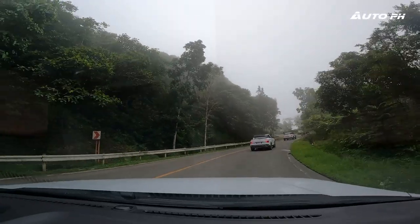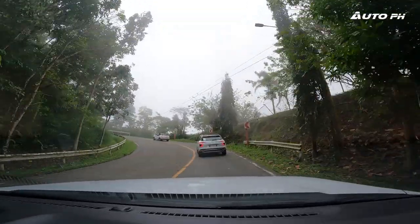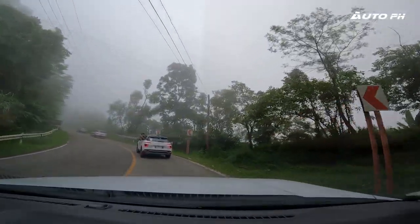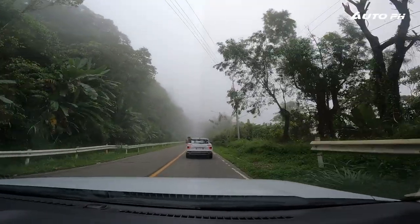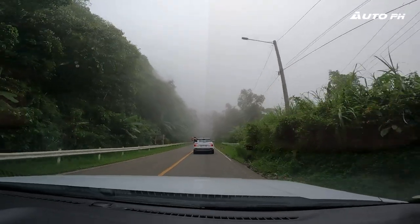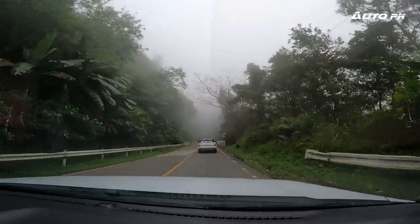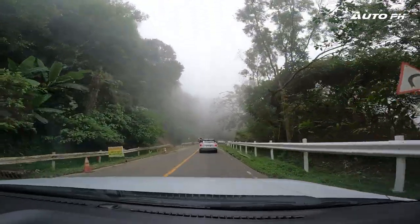Another good thing to mention is how the steering feels in this vehicle. As you'd expect from a small crossover like this, it's actually really light. But at the same time, once you speed up, it does have some weight to it, which feels nice because it's very direct — it doesn't have much play. Every input you give to this vehicle, it will actually respond to you very well. The same goes for how this vehicle handles body roll, which is very minimal.